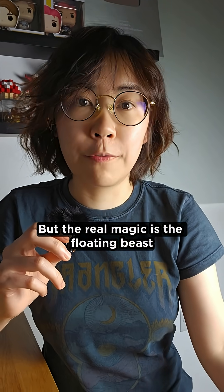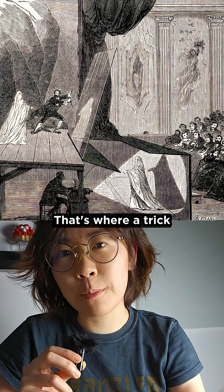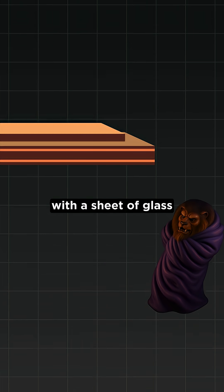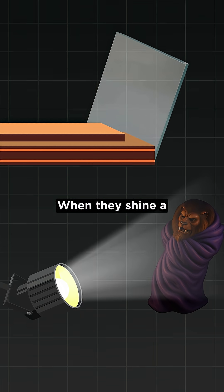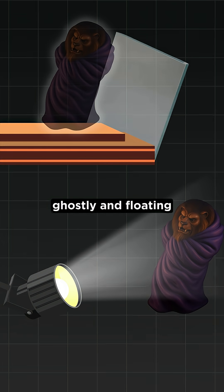But the real magic is the floating Beast — how does he appear to hover in mid-air and then vanish? That's where a trick from the 1860s comes in: Pepper's Ghost. They place a Beast animatronic offstage, out of view, with a sheet of glass between the stage and the hidden figure. When they shine a bright light on the spinning animatronic, its reflection appears on stage, ghostly and floating.